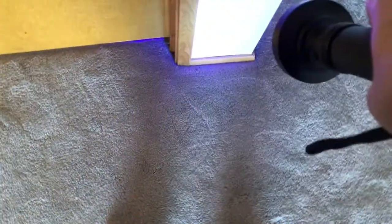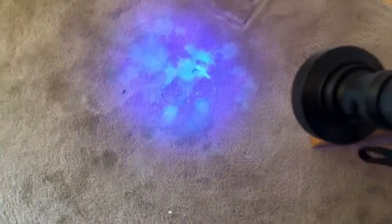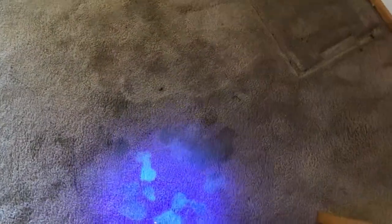I mean, you see all this urine — there's pee everywhere, maybe even on the walls. Unfortunately it's not isolated into one area. You can't see that with the human eye, but with the blacklight you can see all of it. I just cannot guarantee that I'll be able to get all that urine out of there — this would take quite a long time.